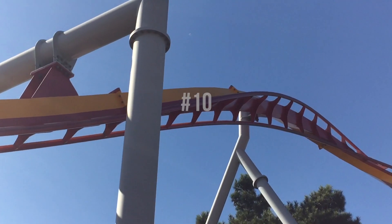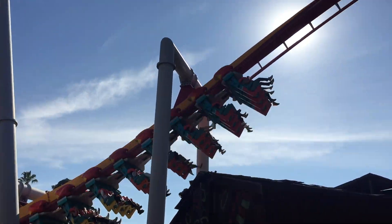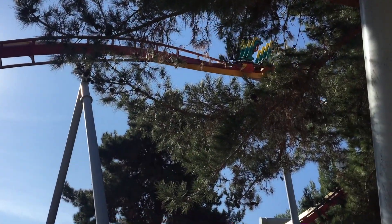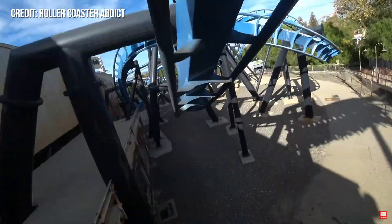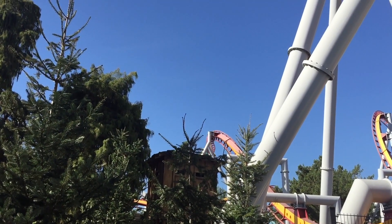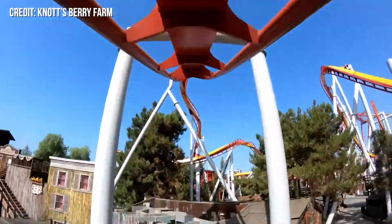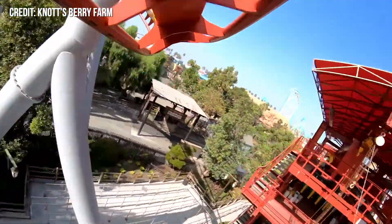Starting off the top 10 is Silver Bullet's Zero G Roll. This Zero G Roll makes the spot specifically over Batman The Ride because it is more graceful and floaty, whereas Batman stands somewhere in the middle of floaty and whippy. Silver Bullet's Zero G Roll is amazing because you are out of your seat floating in blissful zero Gs the whole way through. I do enjoy whippy Zero G Rolls more, but the floaty ones are still top-notch.